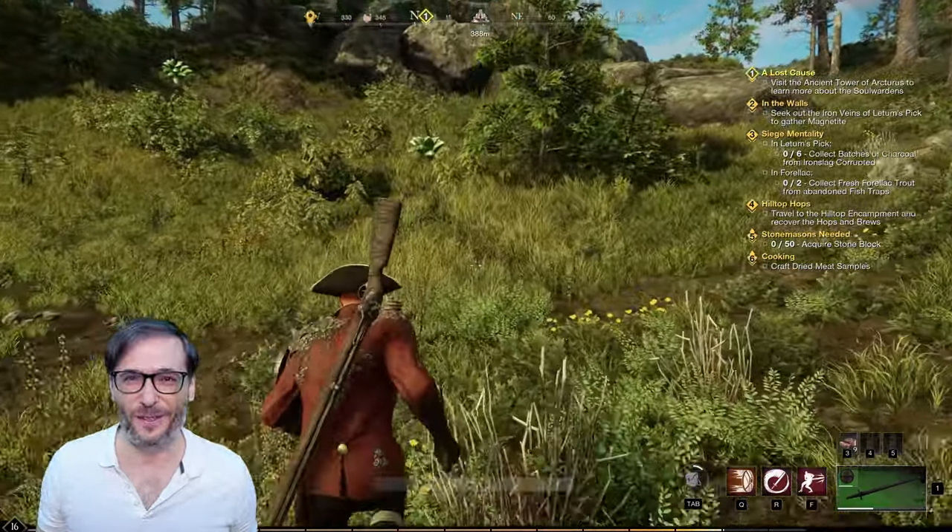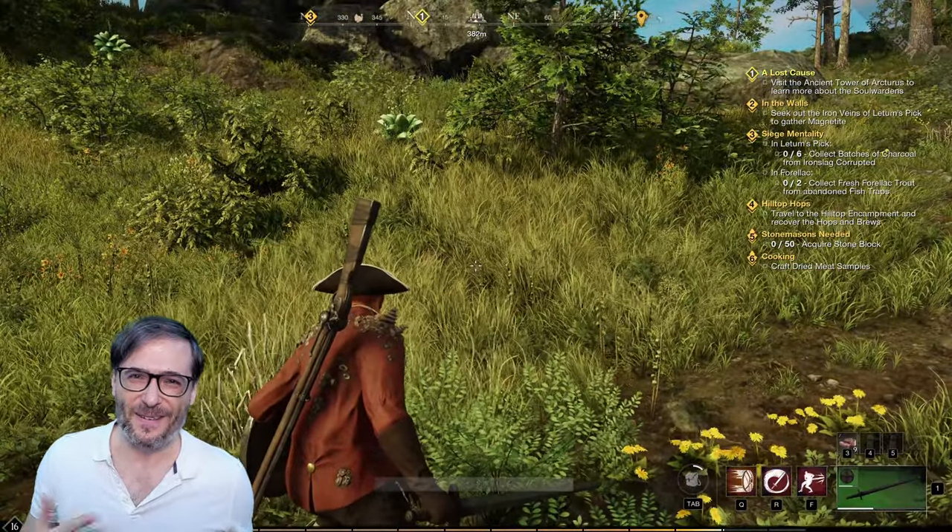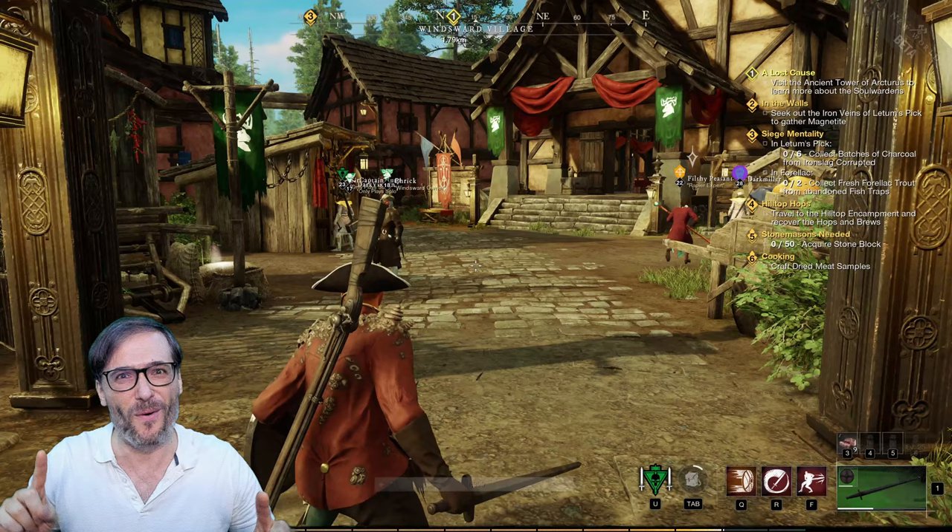Until the next episode of Glorious 4K, I am George and you've been watching.